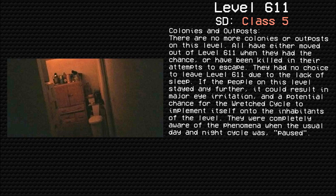Colonies and Outposts: There are no more colonies or outposts on this level. All have either moved out of level 611 while they had the chance, or have been killed in their attempts to escape. They had no choice but to leave level 611 due to lack of sleep. If the people on this level stayed any further, it could result in major eye irritation and a potential chance for the wretched cycle to implement itself into the inhabitants of the level. They were completely aware of the phenomenon when the usual day and night cycle was, quote unquote, paused.